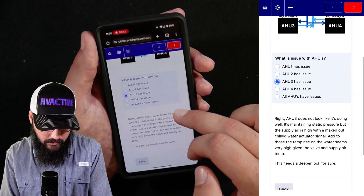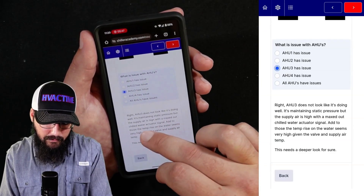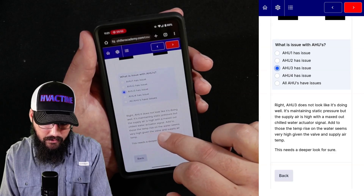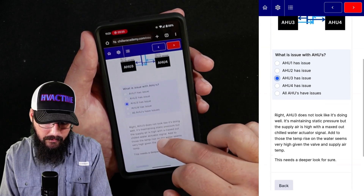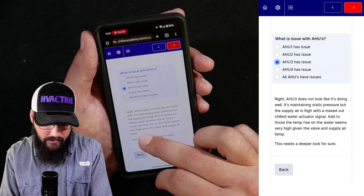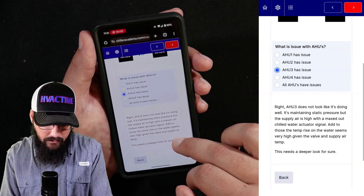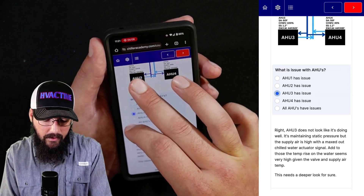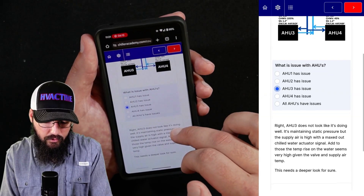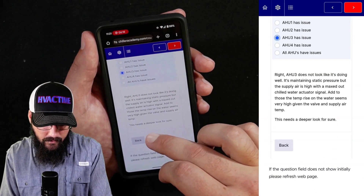AHU3 does not look like it's doing well. It's maintaining static pressure, but the supply air is high with a maxed-out chilled water actuator signal. So that would be your control signal being sent to it. The rise in water temp seems very high given the valve position and supply temp. It's very odd that we would have a fully open valve but have a huge temperature differential across the coil. This needs a deeper look.